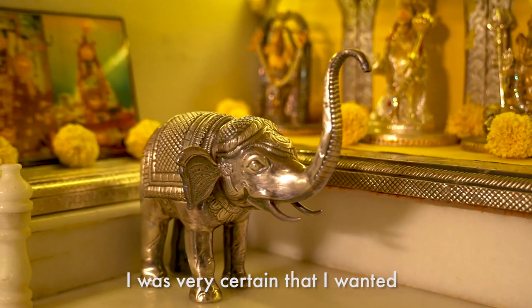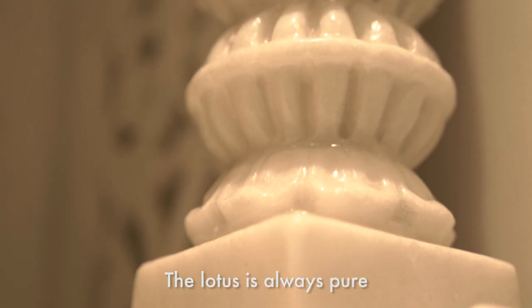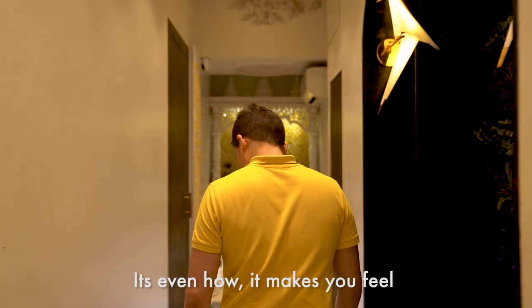I was very certain that I wanted the elephant and the lotus in the temple. Elephant really signifies wisdom; the lotus is always pure. For me, design is not only just how it looks — it's even how it makes you feel.